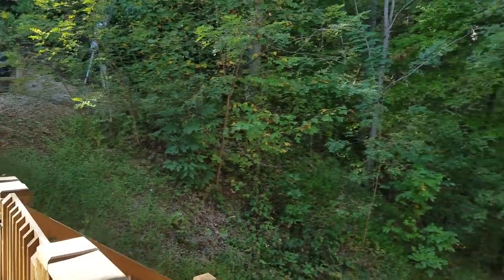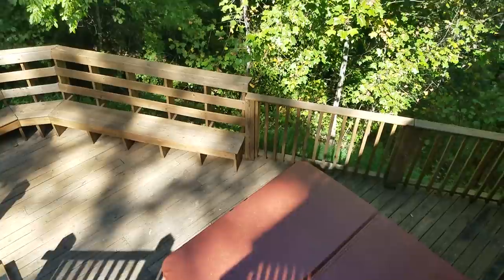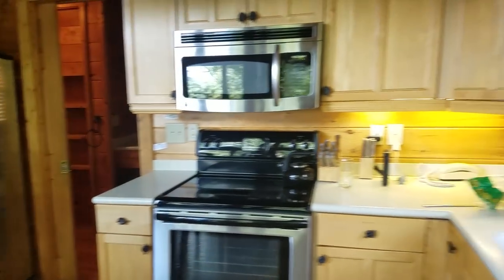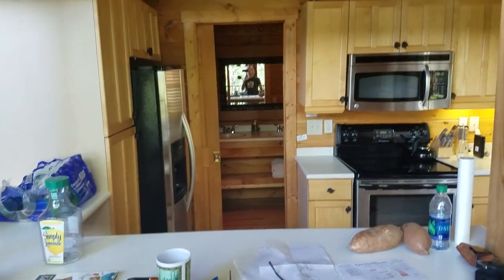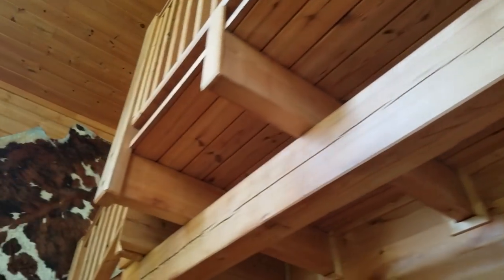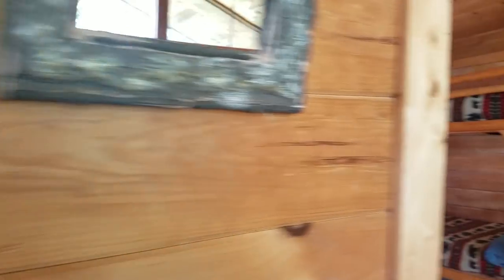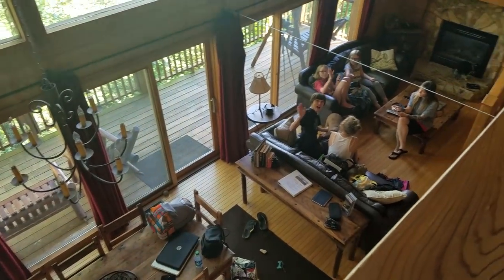I'm going to do a quick tour of the cabin. Here's the upper balcony - it goes down, there's a hot tub, and just really cool woods all the way around. Inside is the kitchen. Up here is a loft - there's one bedroom, the bathroom, bunk beds, and then the view back out and down below where all the family is.